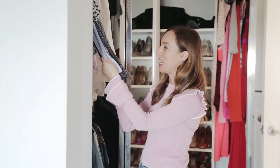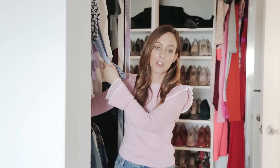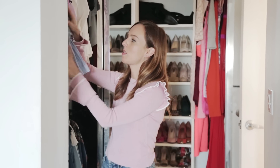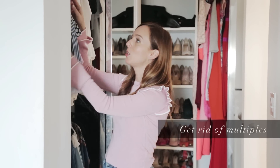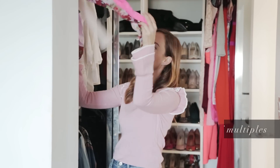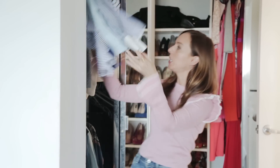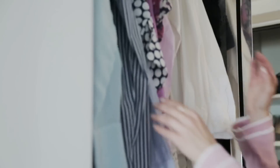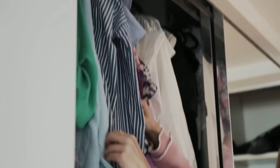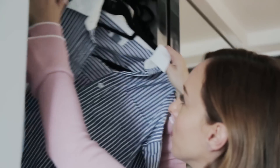Most people say you should look for pieces you haven't worn for over a year and get rid of them. But there are some things I really like and think I'm gonna wear again, so instead I look for multiples. It's pretty easy because I actually color-code my closet — pinks, reds, oranges, blues, purples, whites and blacks. So I look in sections: if I'm in the blue section and I have way too many blue tops, I pick which ones I'm probably not gonna wear again and those are gone.